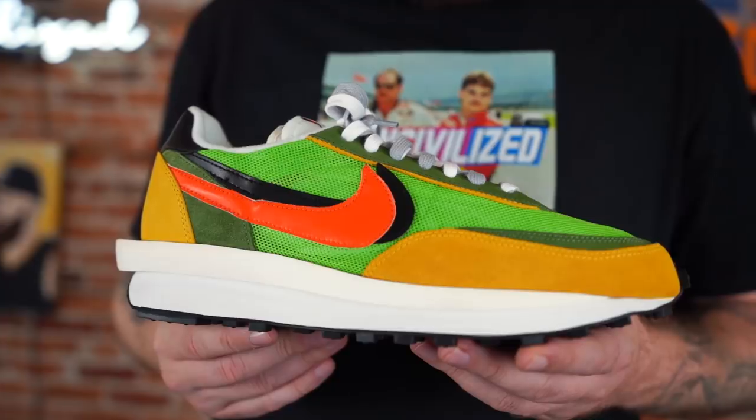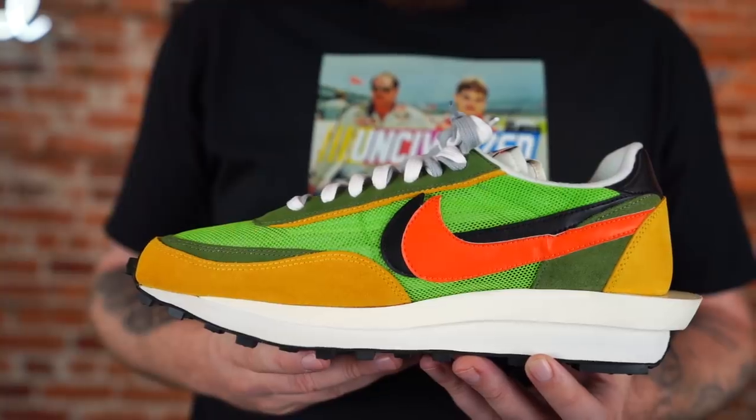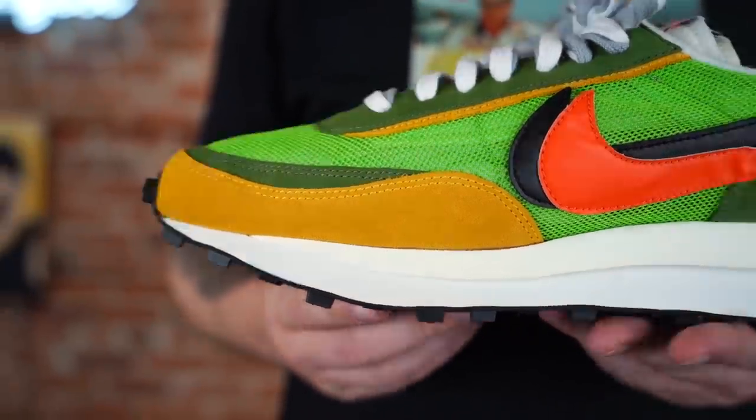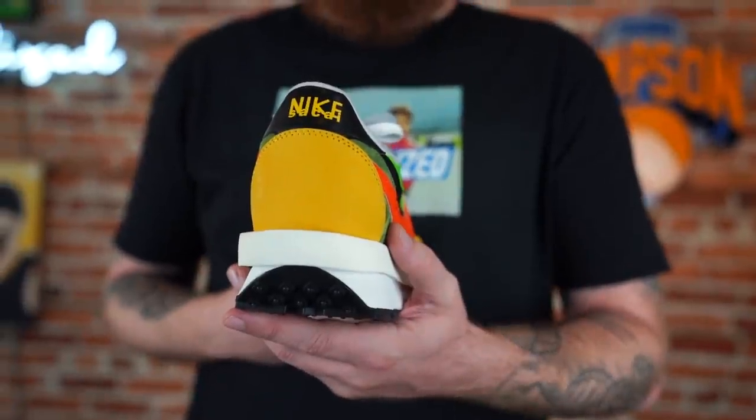When I saw that Kicks Are For Us, a local resale shop down here in Tampa, Florida — a lot of you are probably already familiar with them — when I saw that they had my size in store, I could not resist. Scooped them up ASAP. Shouts to them for yet another assist. This was a pair I really really wanted.